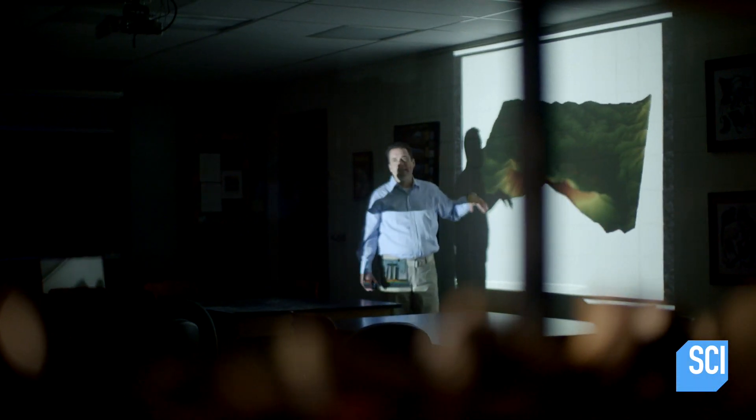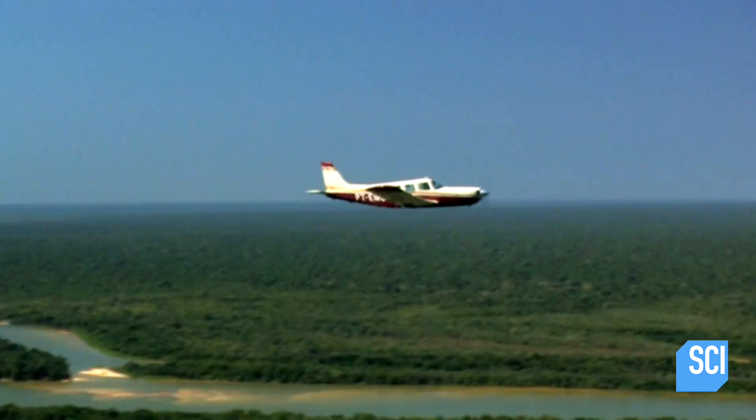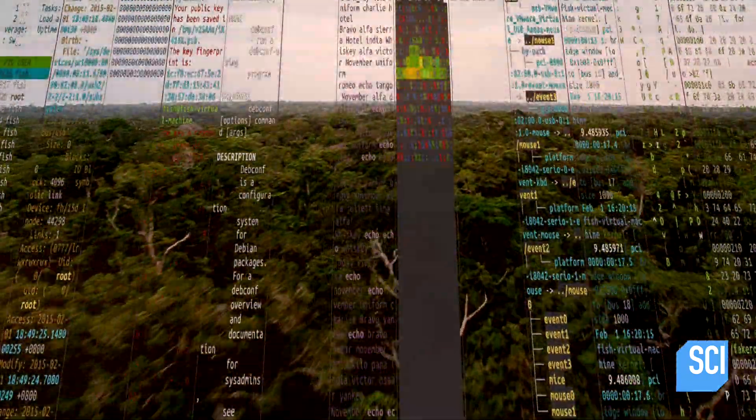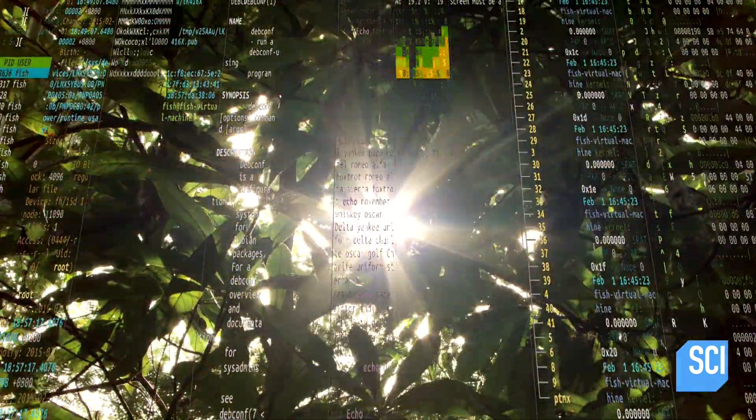Professor Chris Fisher is an archaeologist at Colorado State University. LIDAR is a technology that allows you to fully document everything from the ground surface to the highest thing on the ground. When mounted on a plane, LIDAR sends a grid of laser beams down to the surface below, and their reflections produce a map of the ground.